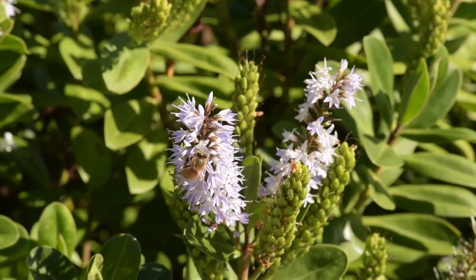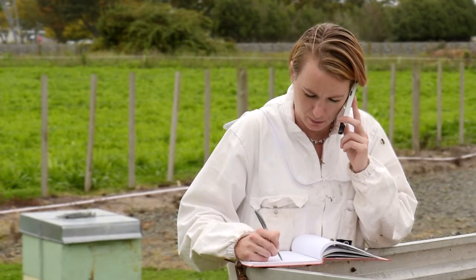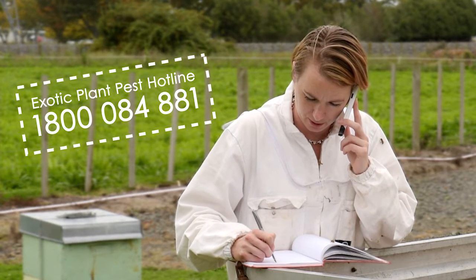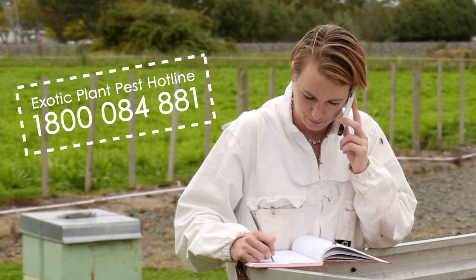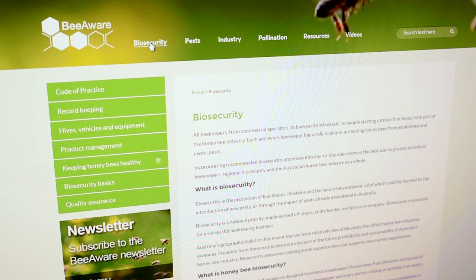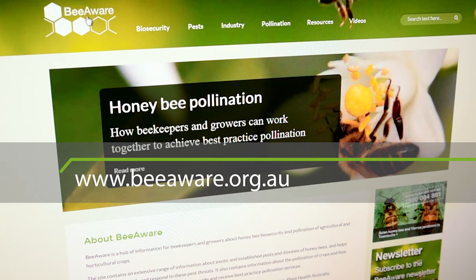If you do that before Varroa gets here, not only will you benefit in getting a better outcome in the meantime, but you'll be fully prepared for when Varroa does make it to Australia. Australia has a healthy bee population, and we want to keep it that way. If you see anything unusual on your bees, call the Exotic Plant Pest Hotline on 1800 084 881. For more information about bee biosecurity, go to the Be Aware website at www.beaware.org.au.